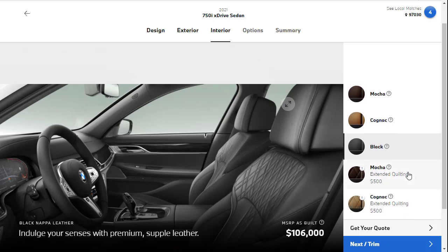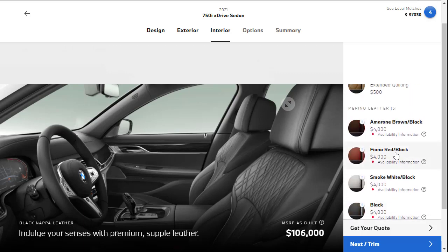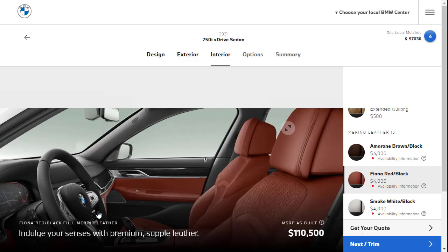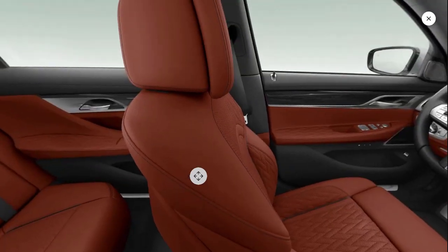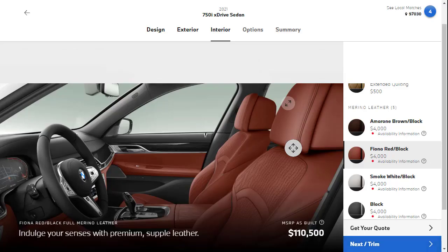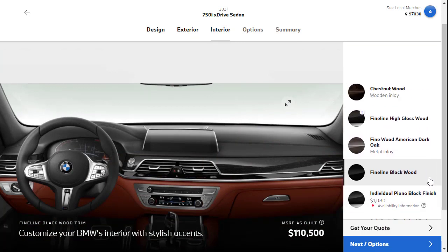The black Napa leather works for me. I do love that cognac with the extended quilting, but let's see what the Fiona Red looks like — they want to remove the black Napa to do that. Let's do the Fiona Red. They're loading a 360-degree interior view. I think white exterior with red leather — that would look kind of interesting. We're sitting at $110,000. Moving on to trim: I want the fine line black wood. I want something dark. That's a no-cost option.